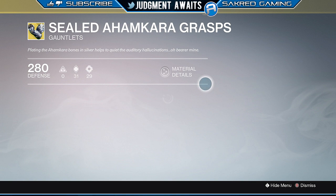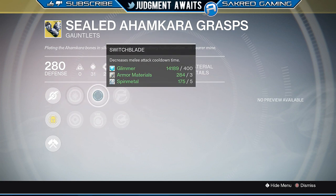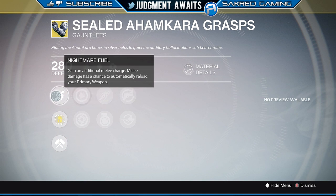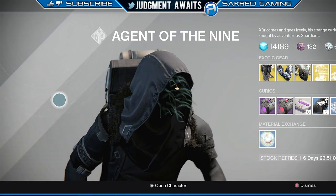Then we've got the Sealed Ahamkara Grasps — this is for your Hunter. We've got Nightmare Fuel — I love that name. Gain an additional melee charge. Melee damage has a chance to automatically reload your primary weapon. I can see actually using this piece of armor. We've got increased discipline, increased strength. Switchblade decreases melee attack cooldown, which sounds good especially with that major perk. Bonus grenade energy on melee hits, and increased reload speed of sidearms and rocket launchers. Gaining that additional melee charge — I can see this in PvP, especially having that extra smoke or throwing knife. So if you have the extra coinage, go ahead and pick that up if you're a PvP player.